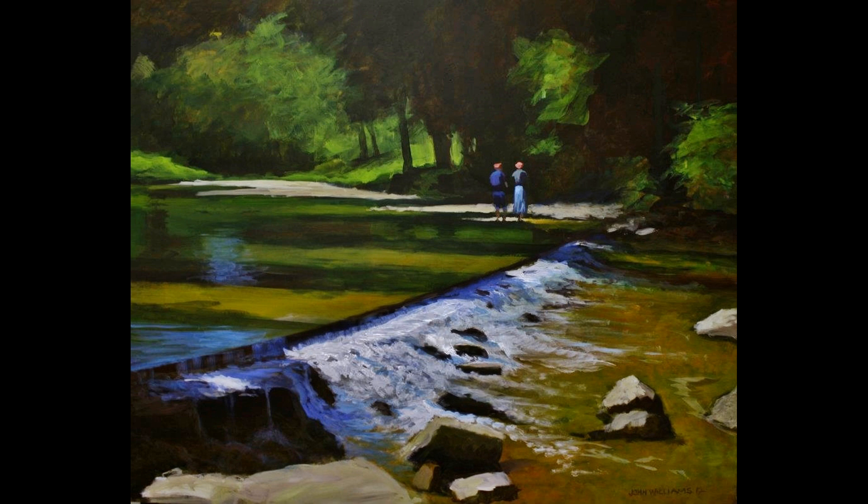These bridges can be deadly in high water situations. Many people have lost their lives trying to cross them after heavy rainstorms. Nonetheless, they are very appealing in that they highlight the clear Ozark streams that cross them.